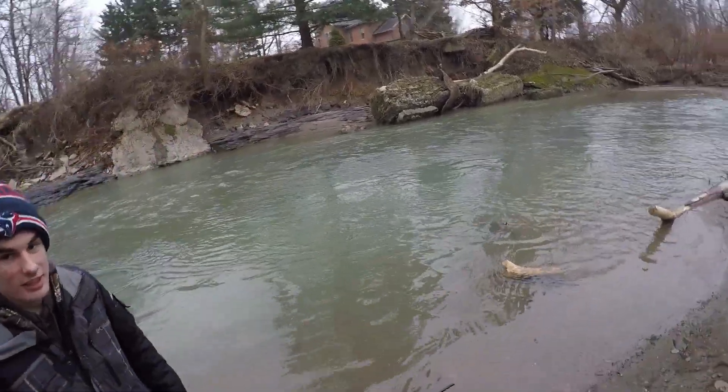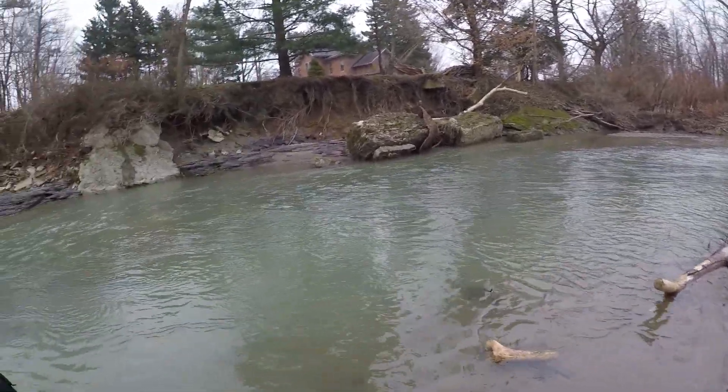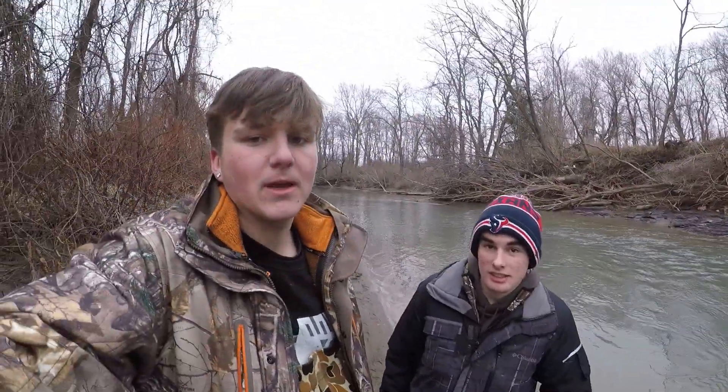Welcome back to the NWF fishing show. Today we are fishing another Erie tributary — actually the same one as last time. Hopefully we get a few steelhead today. Stay tuned.